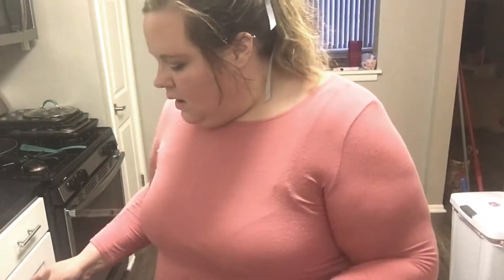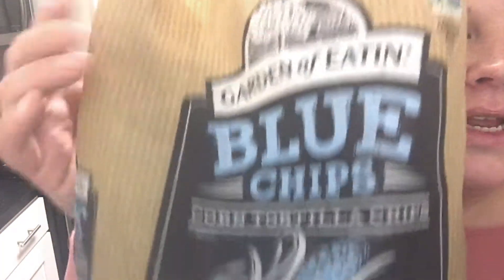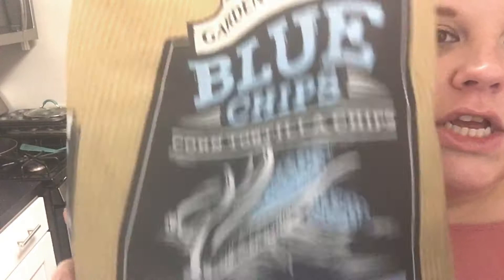I have my little cart. The first thing I picked up were these Garden of Eaton blue chips. They're corn tortilla chips, and they're made with organic blue corn. These were like $5-$6, but it's a really big bag. I've never had them before — not these specific ones, though I've had blue tortilla chips before. There's 24 ounces in here, and they are very straightforward: corn, oil, and sea salt.